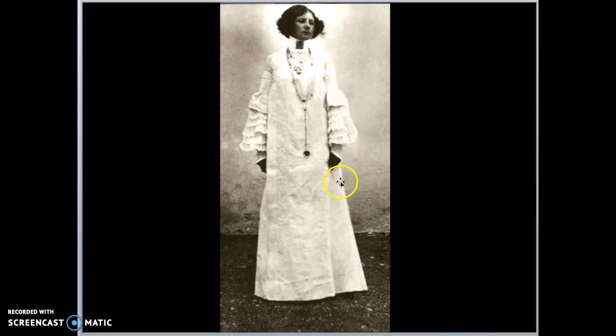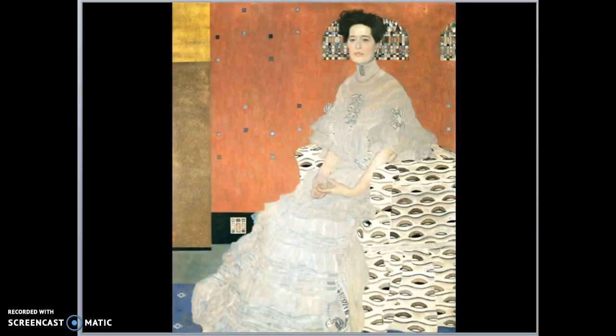Here's a picture of another lady with a very cool necklace and ruffled arm sleeves. Here's the painting he did of her — we can see the necklace and the ruffles, but notice that he adds so many different patterns into the picture.